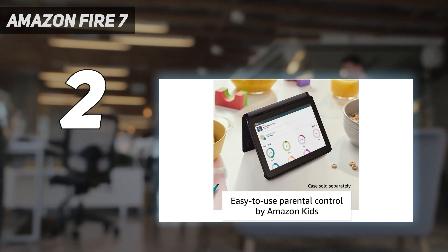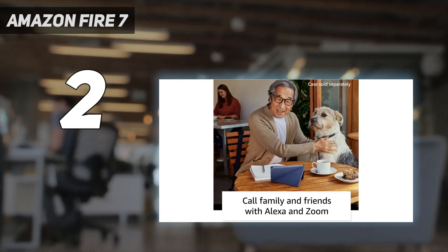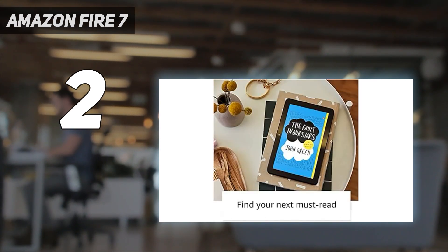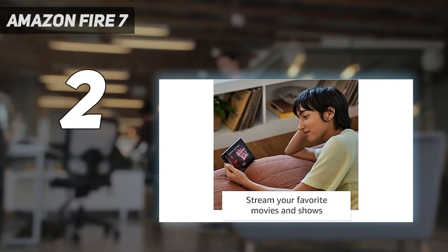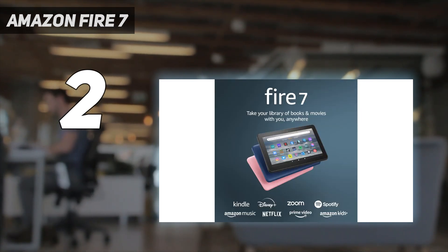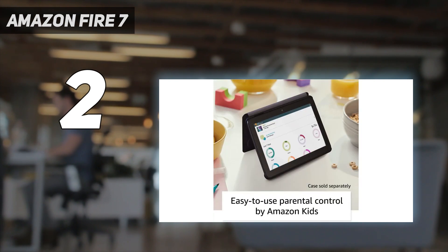Just don't expect any of the luxuries you get on more expensive, premium tablets from Amazon and elsewhere. For starters, the Fire 7's sub-HD screen is not sharp enough for anyone used to an iPad, and its lock screen is filled with ads unless you pay extra. Still, it's a great choice if you need a cheap tablet to give a child without worrying about how much it'll cost to replace if they break it.